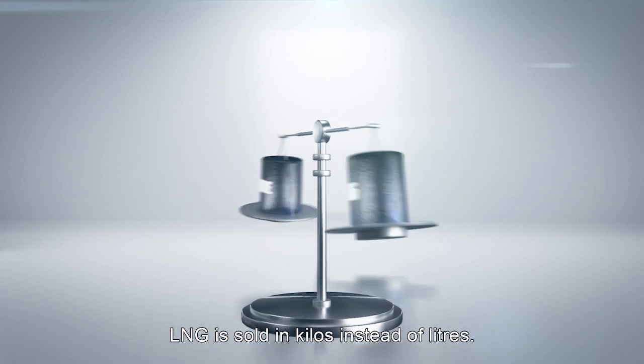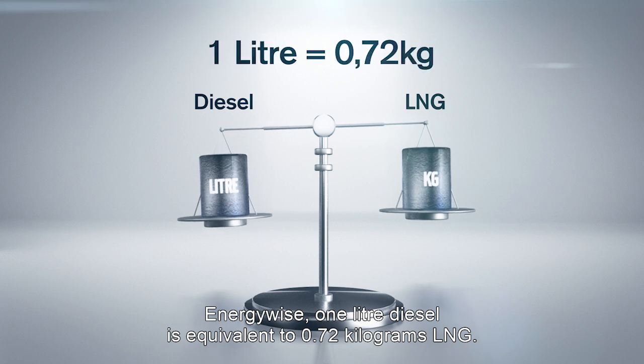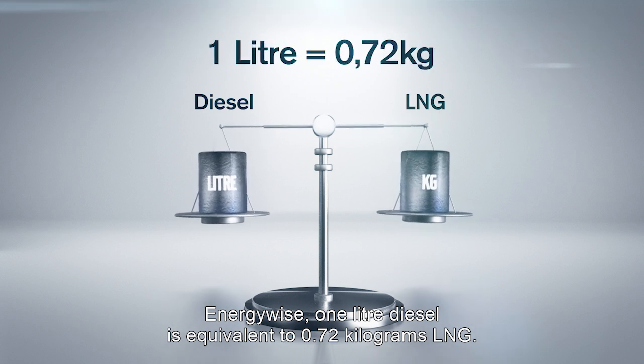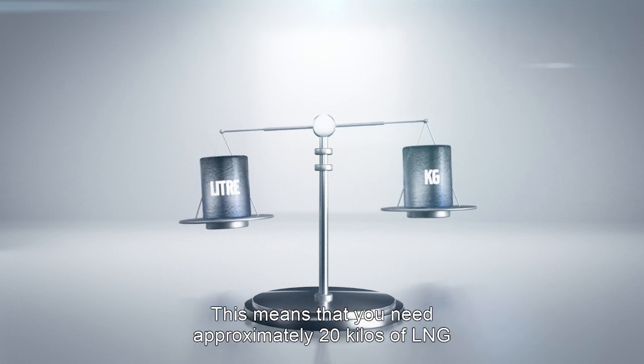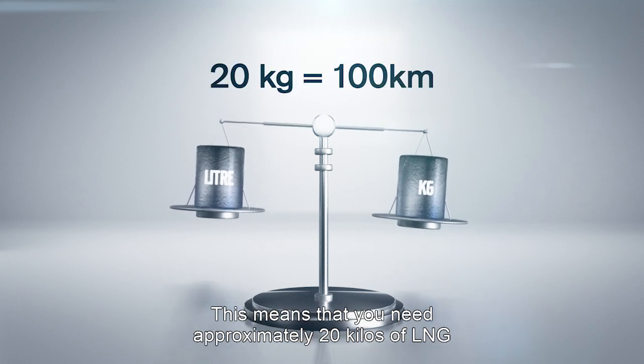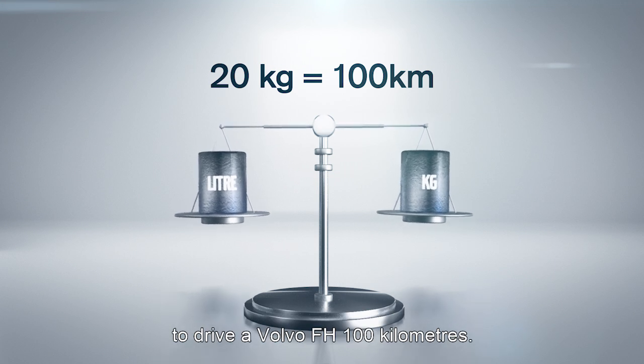LNG is sold in kilos instead of liters. Energy-wise, 1 litre of diesel is equivalent to 0.72 kilograms of LNG. This means that you need approximately 20 kilos of LNG to drive a Volvo FH 100 kilometers.